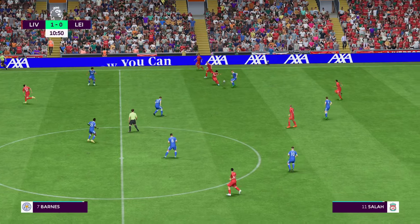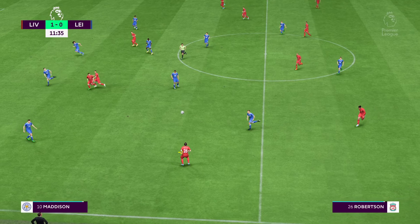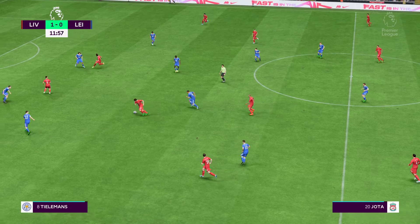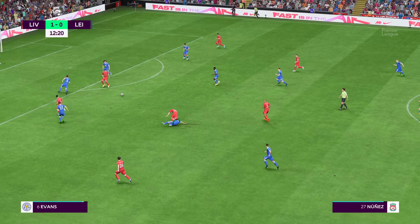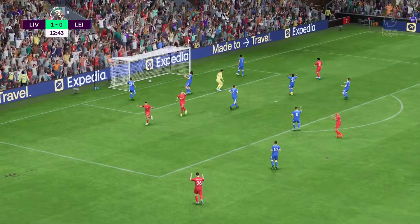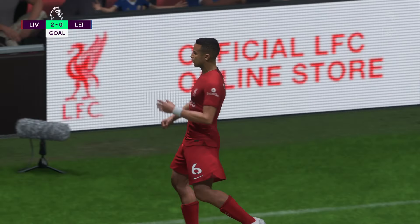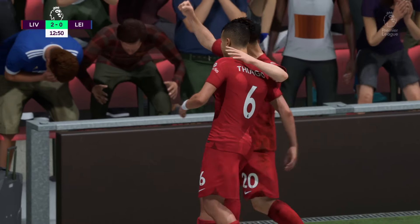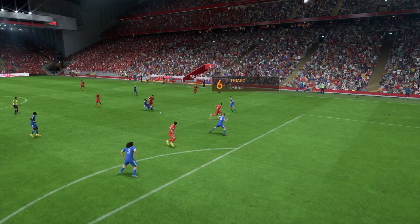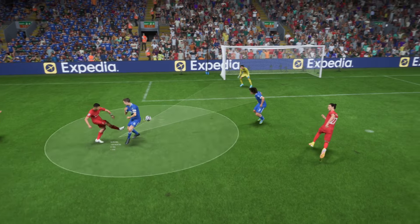Salah. From one side of the pitch to the other. Thiago. It's gone in! And well he might celebrate on the back of that. It's a good finish — look at the bend he puts on the ball. The keeper just can't get across to it. That's an excellent goal.